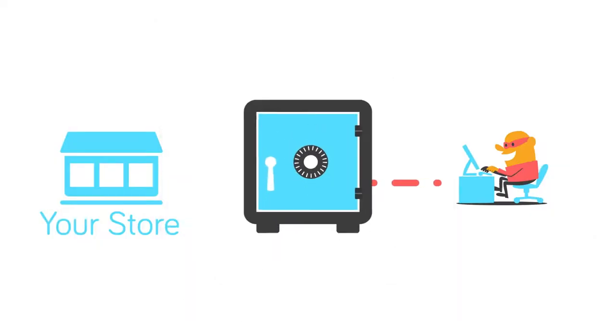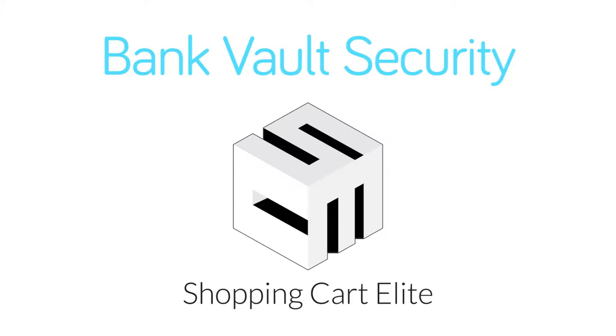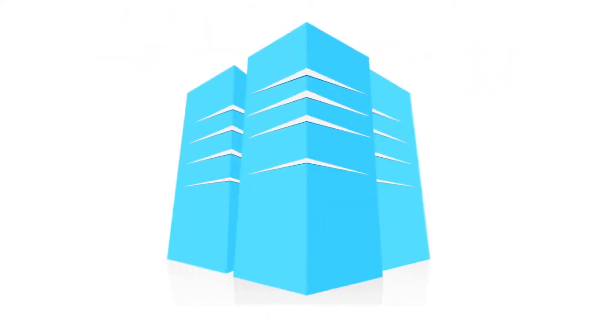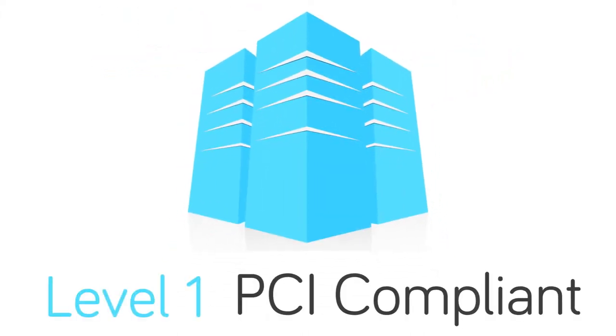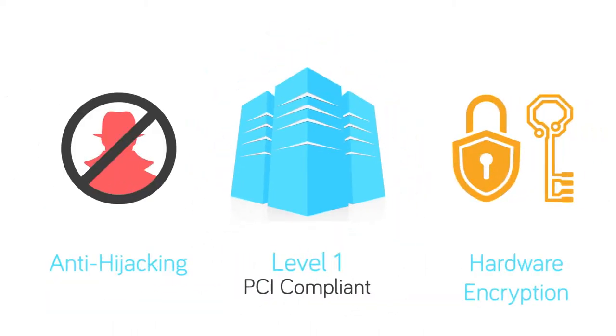Hacker-proof your store and sensitive customer data today with Bank Vault Security by Shopping Cart Elite. With Shopping Cart Elite, your store is hosted in a level 1 PCI compliant data center utilizing anti-hijacker security and one-way hardware encryption.